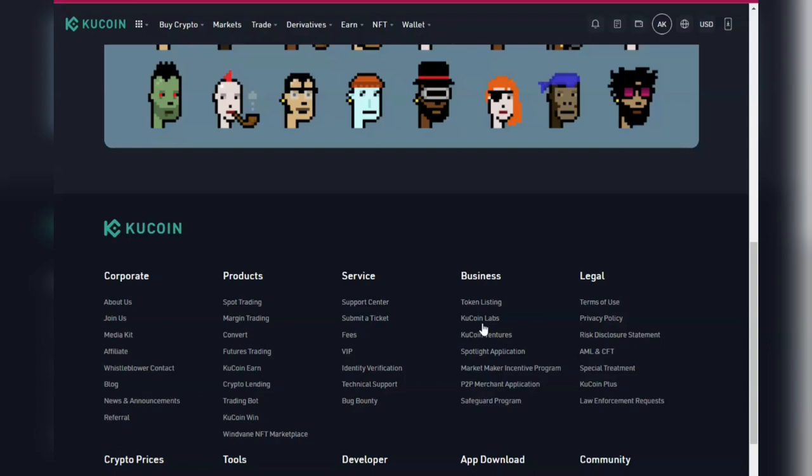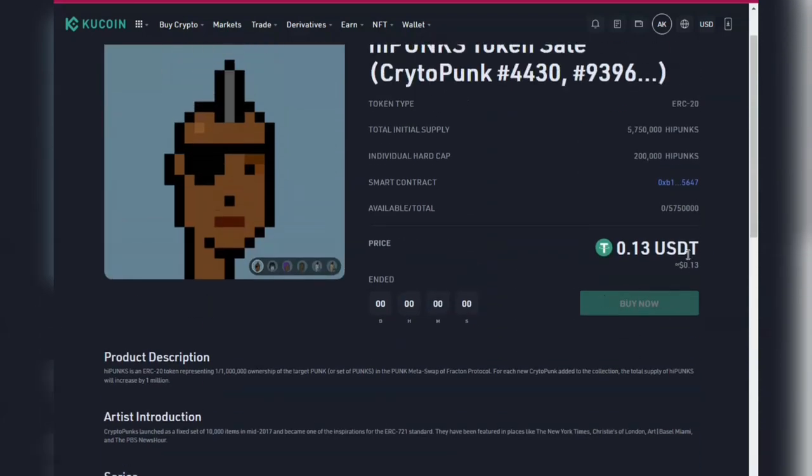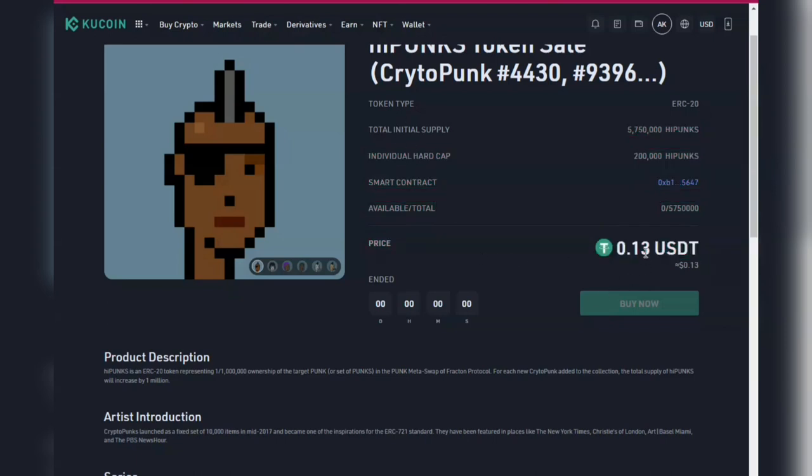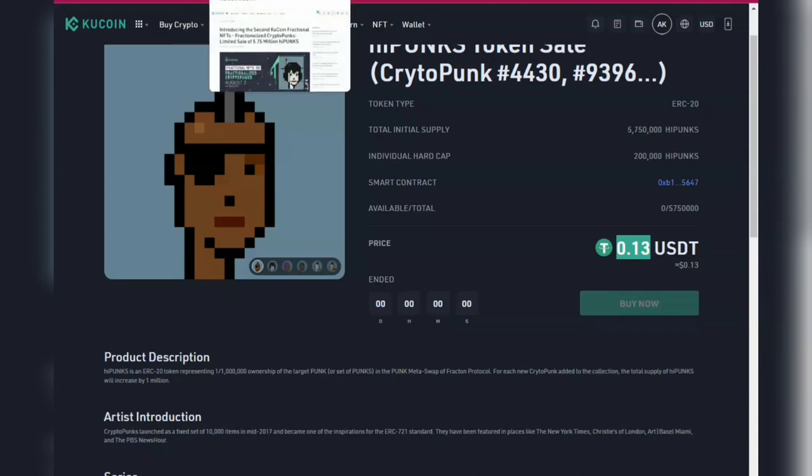You can see the price of this token — you can call it the pre-sale, the ICO, or the IEO — but the initial price: about 5.75 million tokens were made available to users. All 5,750,000 tokens got sold out in less than two minutes. So you can see the initial price. I'm going to take you directly to the KuCoin markets so you can see the coin price now.